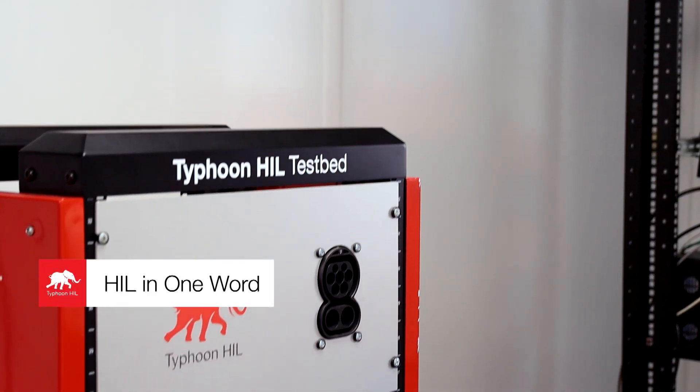How would you describe hardware-in-the-loop in one word? The word that came to my mind is: fascinating.